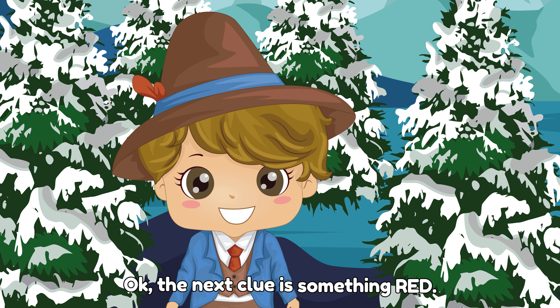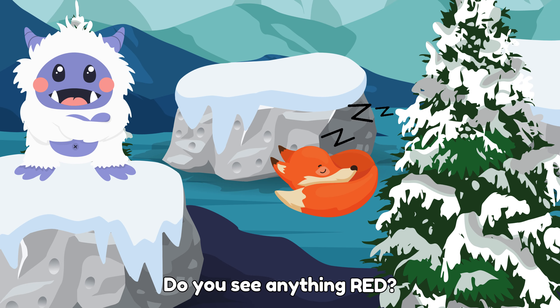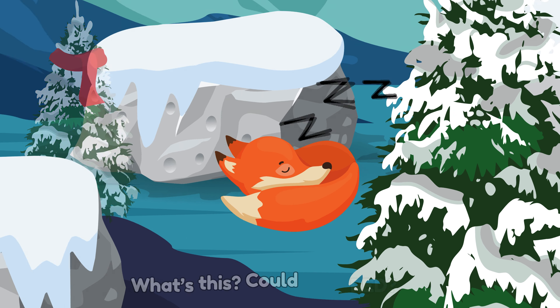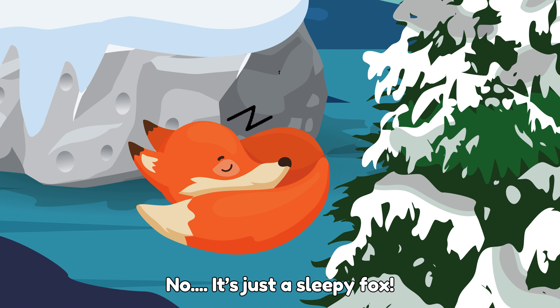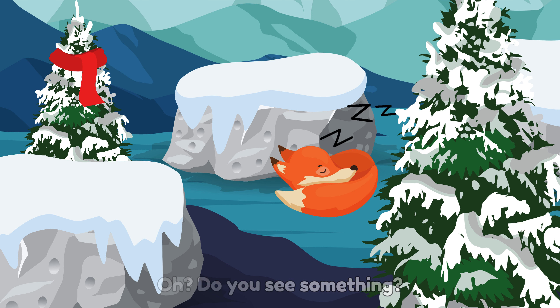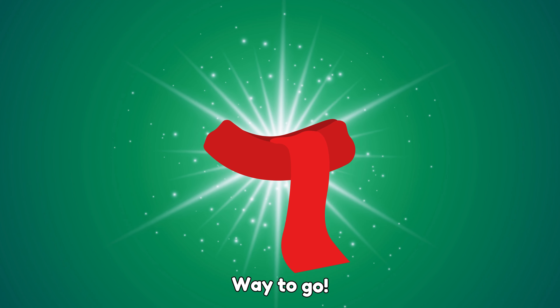The next clue is something red. Do you see anything red? What's this? Could this be a clue? No, it's just a sleepy fox. Do you see something? You're right again! That's the yeti's red scarf. Way to go!